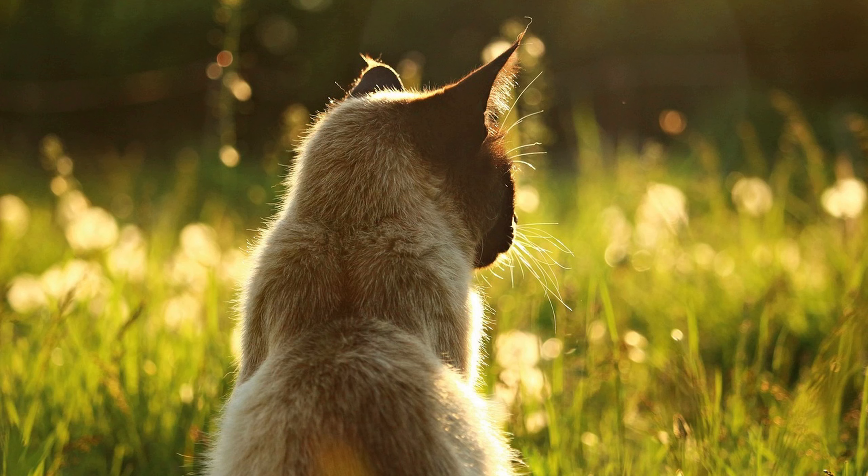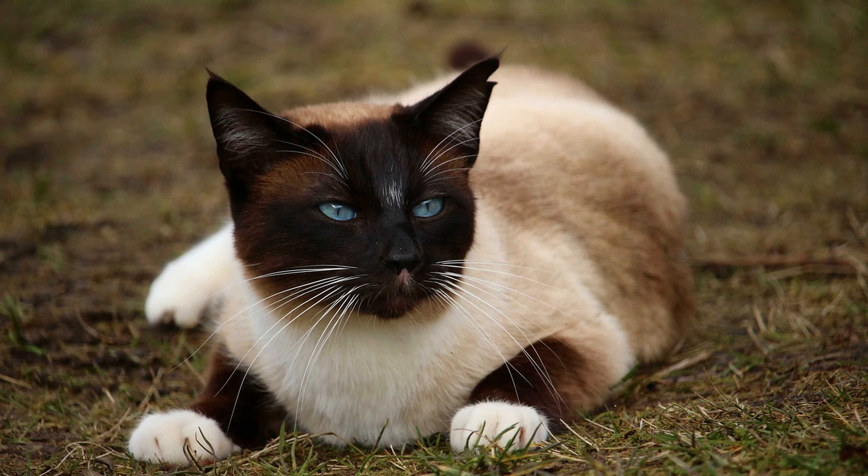Several factors contribute to the cost of Siamese cats. First, quality and pedigree: pet quality Siamese cats sold as pets and not intended for breeding or showing are typically less expensive. These cats may have minor flaws that do not meet breed standards but still make wonderful companions.